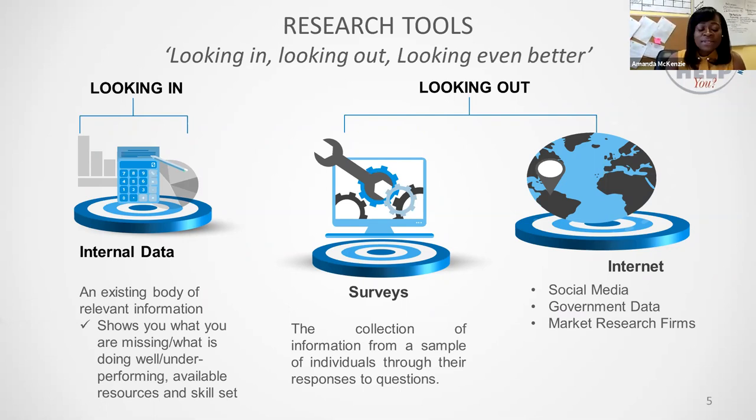Pivoting must be driven by indirect or direct feedback — in this case, feedback from potential or existing customers. Looking in involves examining data already available to you, that is data generated based on your business operations. This is free and valuable information that, when analyzed effectively, can show you what you're missing, what is doing well, what is underperforming, and the available resources and skill sets which you can utilize to pivot.